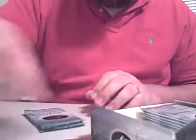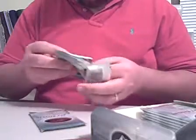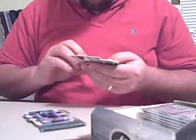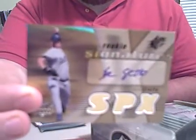We've got Raul Ibanez, a rookie signature of Eric Stoltz from the Dodgers — autograph right there — a decoy, and a Travis Hafner base.